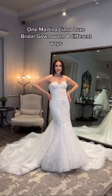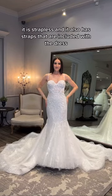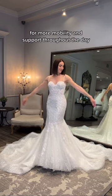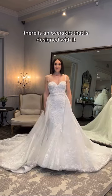One Martina Liana Lux bridal gown worn four different ways. Here it is strapless — it also has straps that are included with the dress for more mobility and support throughout the day.